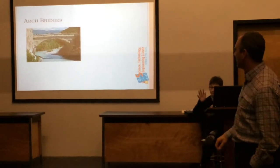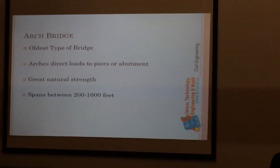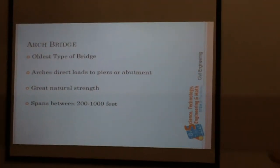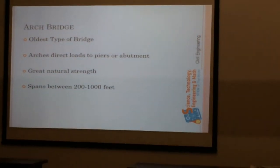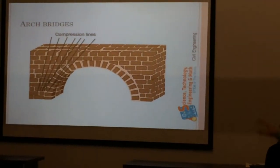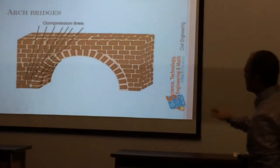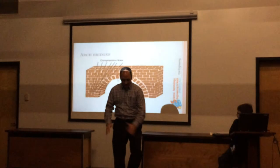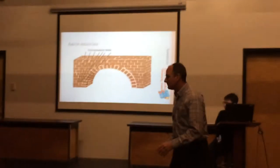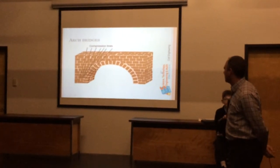Arch bridges are the oldest type. They direct the loads down to the piers and abutments of the bridge and have a lot of strength. You can see where the compression lies — through that arch, all the stones act together and compress together. A lot of the compression is a friction fit. We'll show a couple of examples.